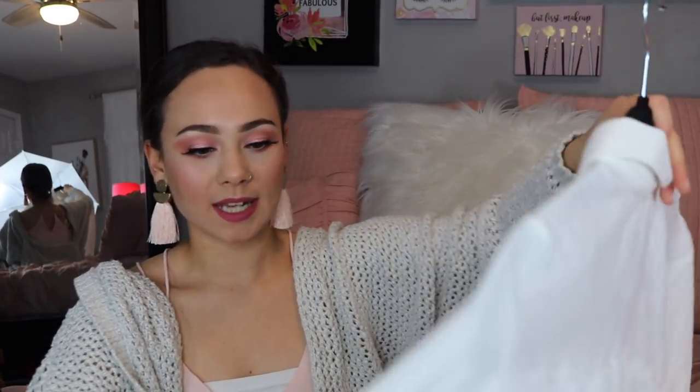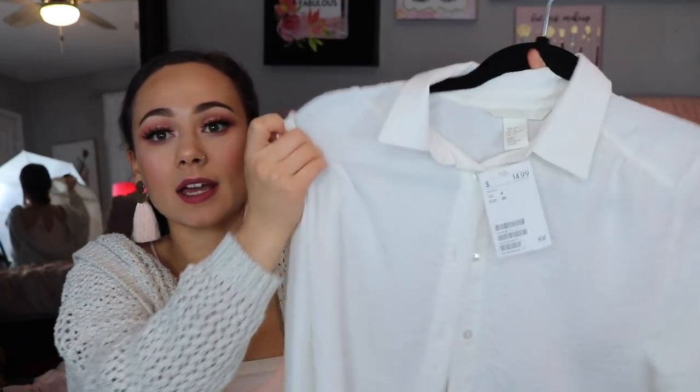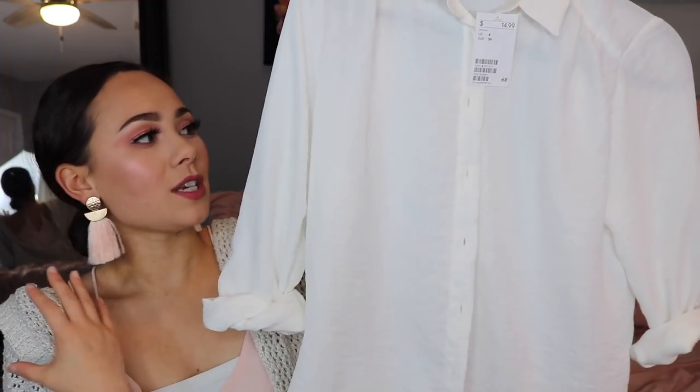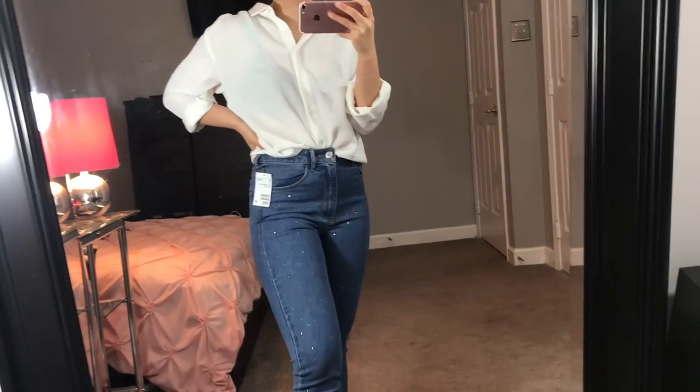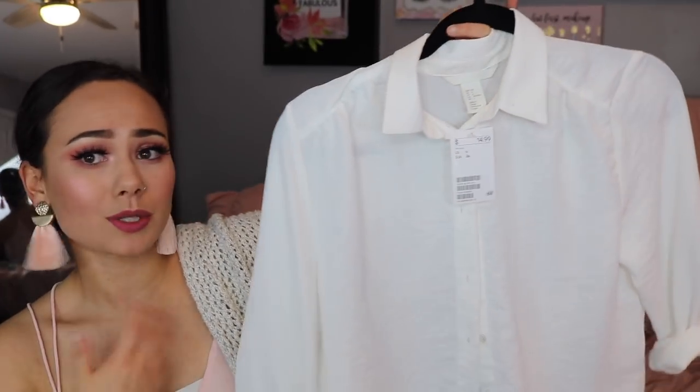I also got this button-down shirt, and I got this in a US size four. This is originally only $14.99. I love button-ups like this — they're so cute with jeans, or when I do actually need to dress professional, I like these with a pair of slacks or pants. You can do so many things with just a plain white button-up, and they look so cute with the glitter jeans that I bought, tucked in. For $14.99, this is an amazing price — and of course it's 30% off, so this was around only $11. It's really silky too, so it just falls over the body really nice.